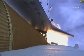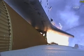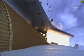At lift-off, the fully-fueled shuttle, boosters and external tank weighed 4.5 million pounds. The total thrust at launch was 6,425,000 pounds.